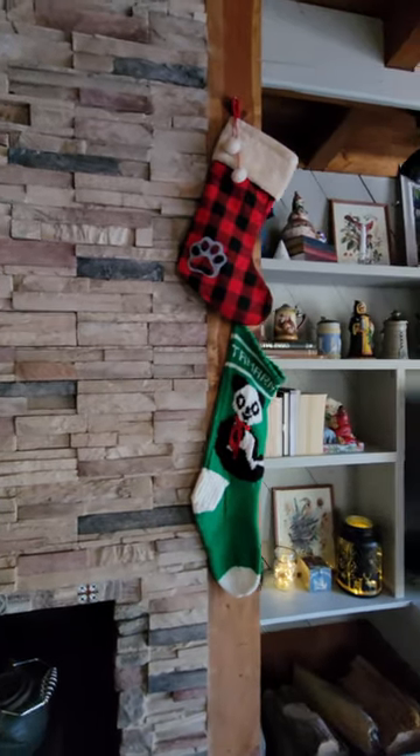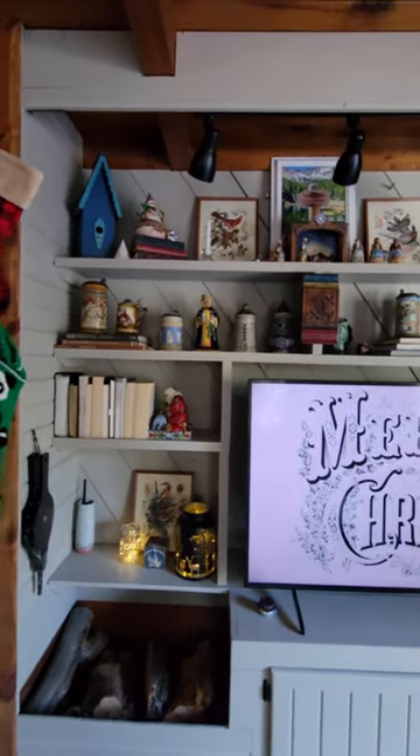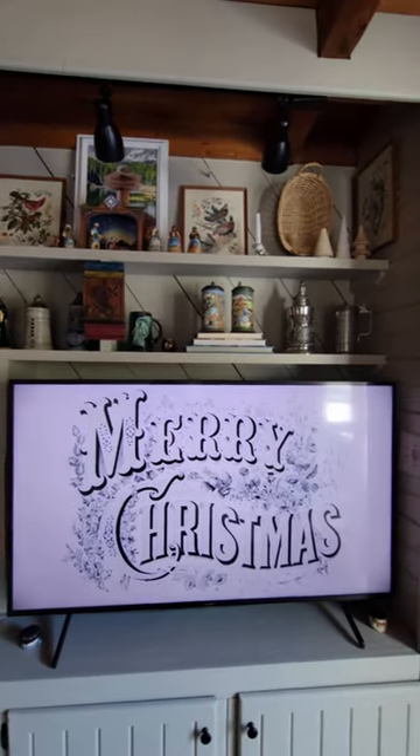This year for Christmas on the built-ins I decided to go more minimal than usual, putting out only my very favorite things, and it really made decorating a lot more enjoyable.